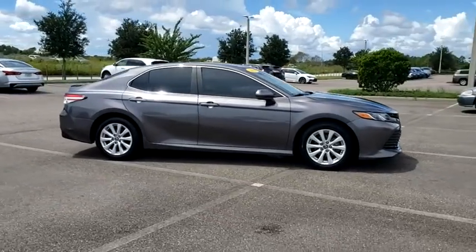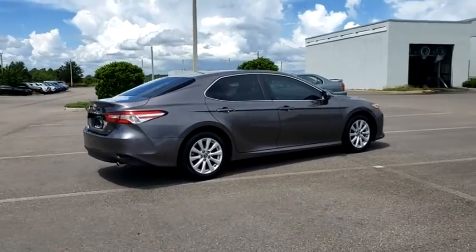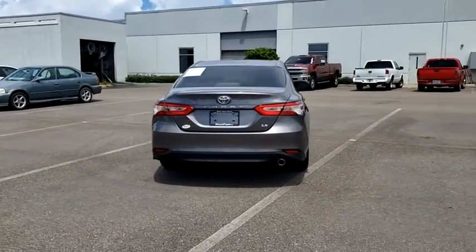Stop by and take a look at the 2018 Toyota Camry. The Toyota Camry is an affordable, mid-sized car — reliable and a great, comfortable commuter car.